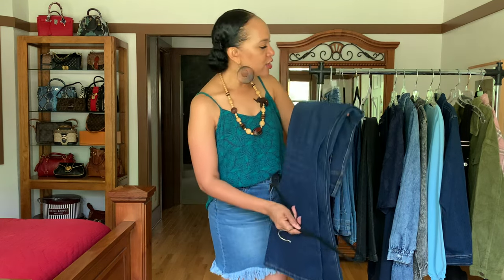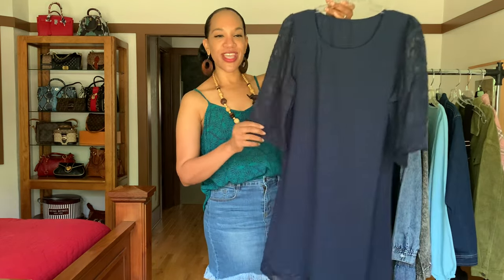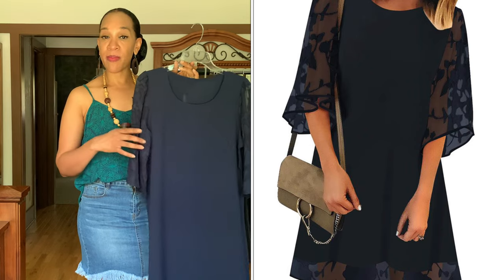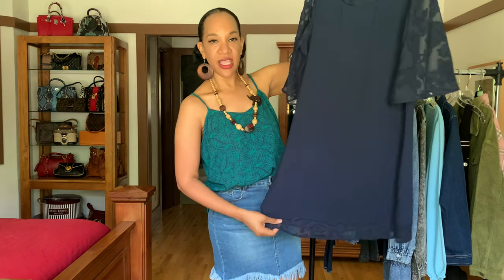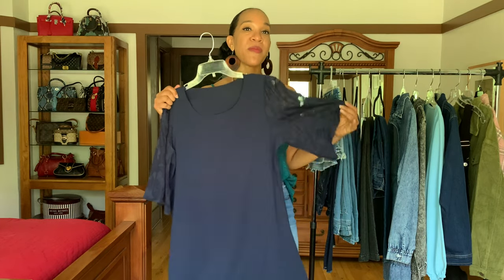Now we're going to move on to a dress. It's a kind of tunic-style dress — very basic in design, but you can really jazz it up with your statement jewelry, cute sandals, and a cute handbag. What I love about this is the nice see-through transparent detailing of the sleeve and also on the hem. You can really jazz it up with the right pair of jewelry.